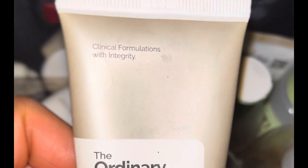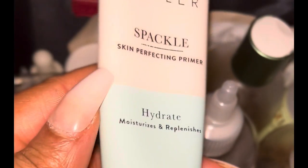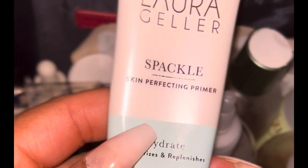This is a daytime-only product — the Vitamin C suspension. A little goes a long way, or you will look greasy. This is by The Ordinary. The Ordinary is a very affordable brand and I love it.